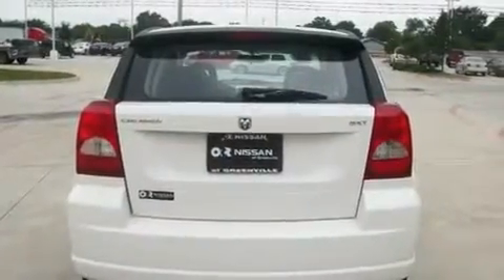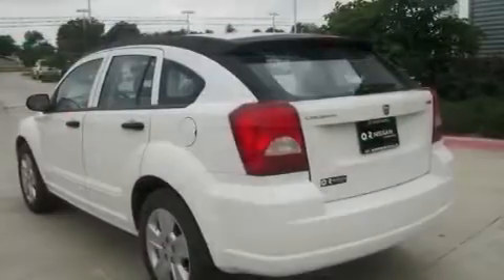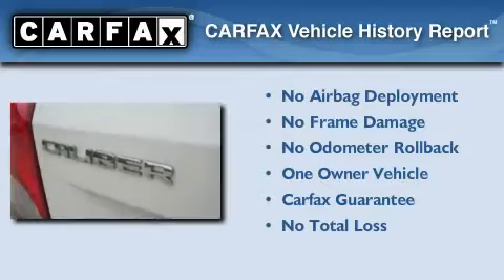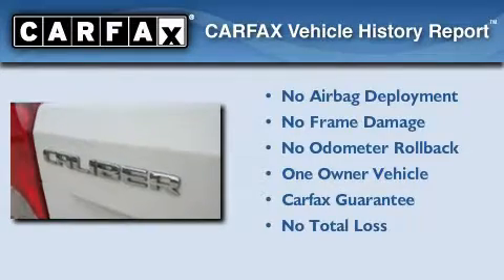With an EPA estimated rating of 32 miles per gallon on the highway, you won't be making frequent trips to the gas pumps. This Dodge has had only one owner, and it qualifies for the Carfax Buy Back Guarantee.